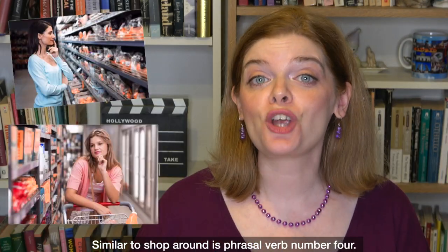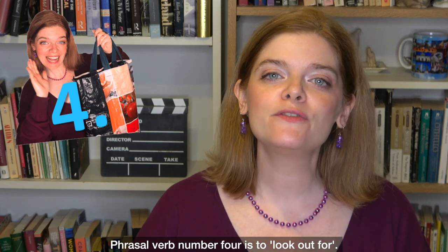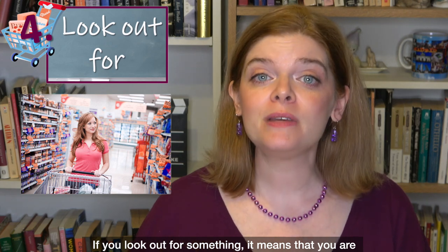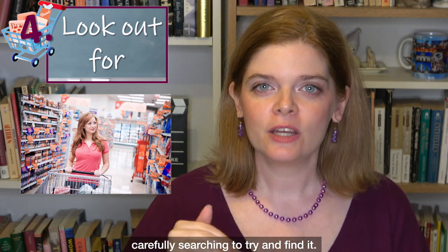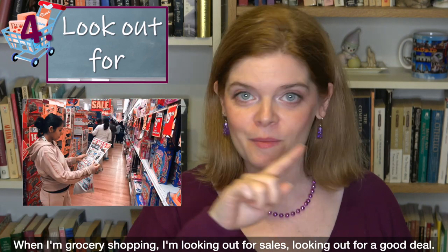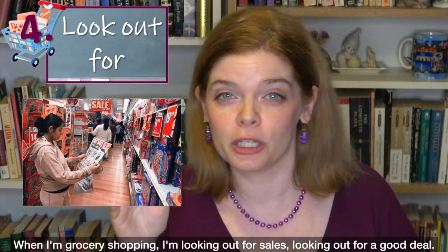Similar to shop around is phrasal verb number four: 'look out for.' If you look out for something, it means that you are carefully searching to try and find it — you are regularly checking to see if something is there or not. When I'm grocery shopping, I'm looking out for sales, looking out for a good deal.